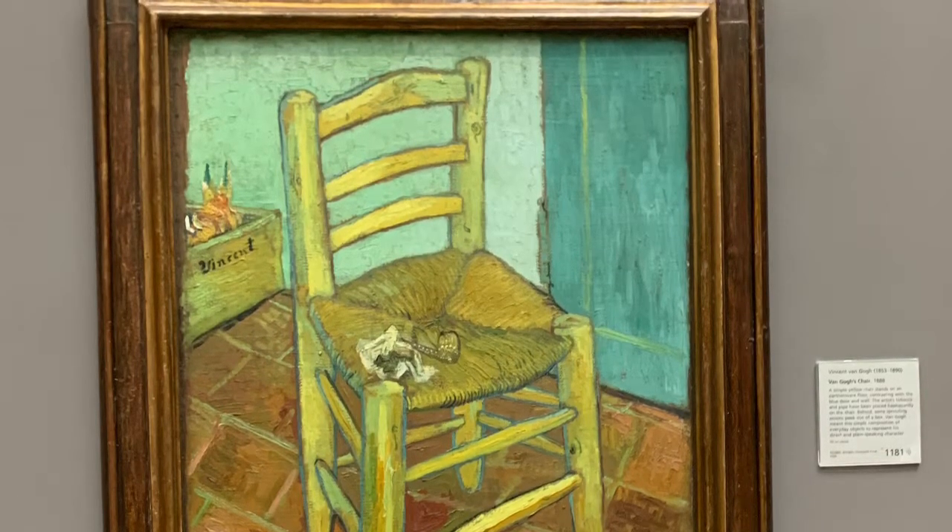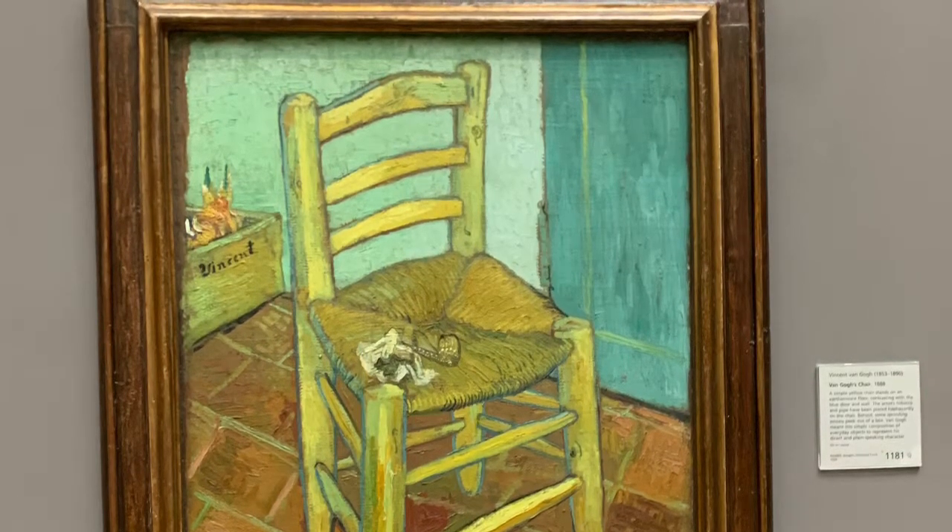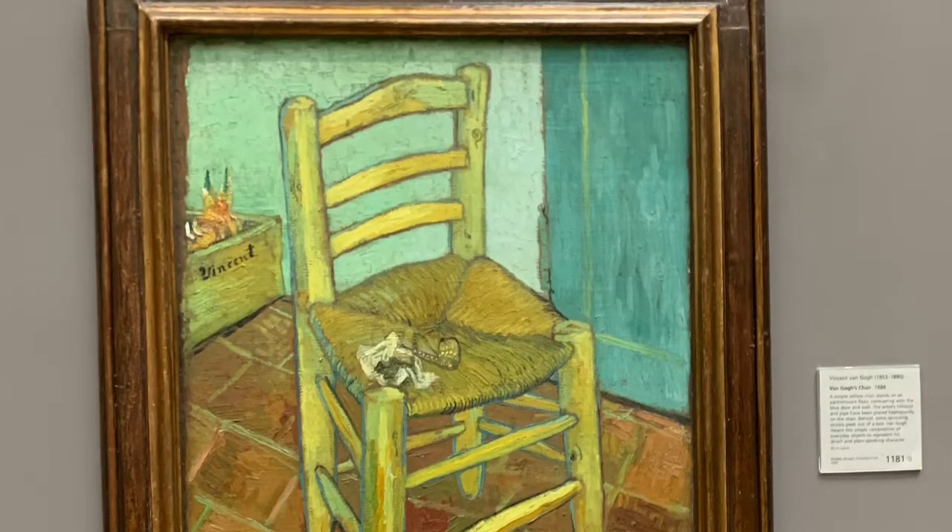A fun fact about Van Gogh would be that he cut off his ear and gave it to a woman he loved.